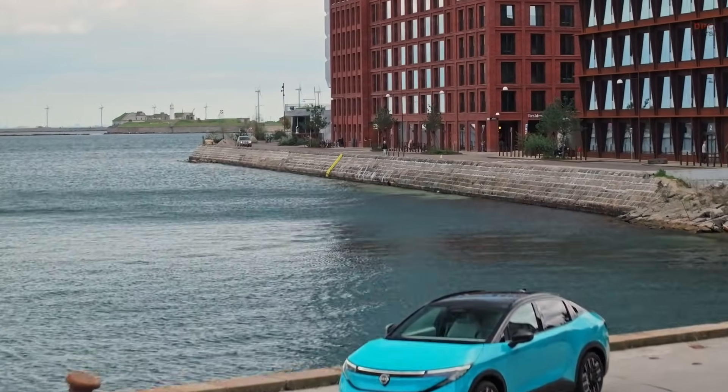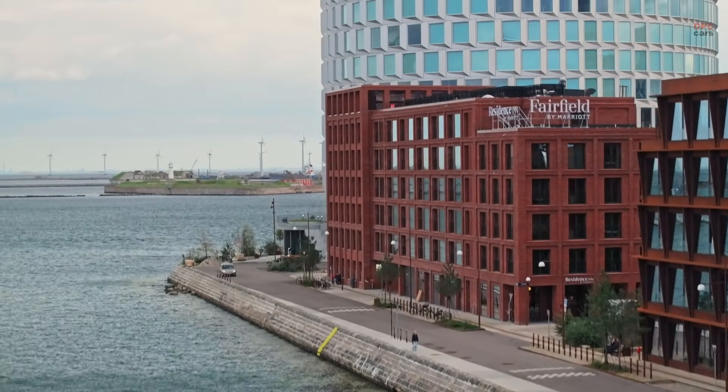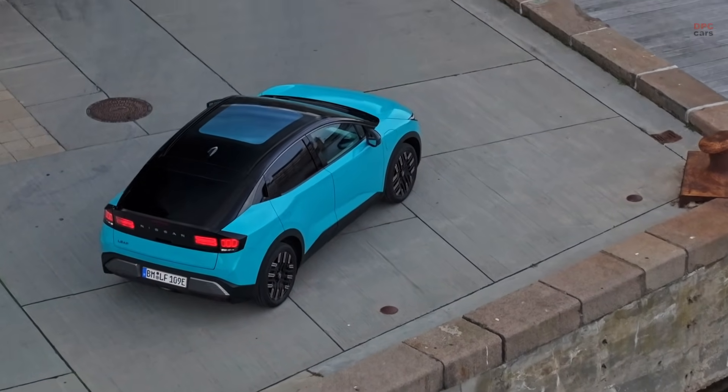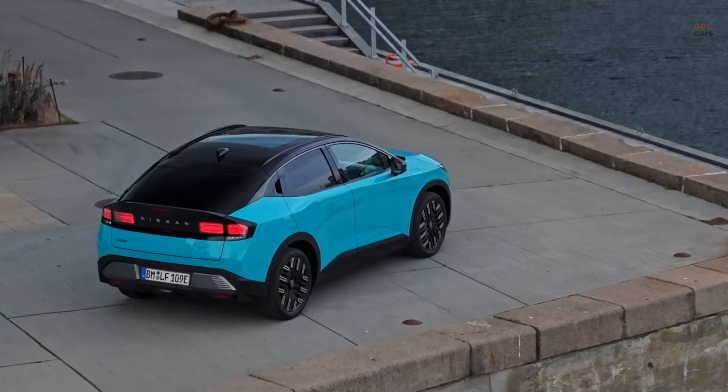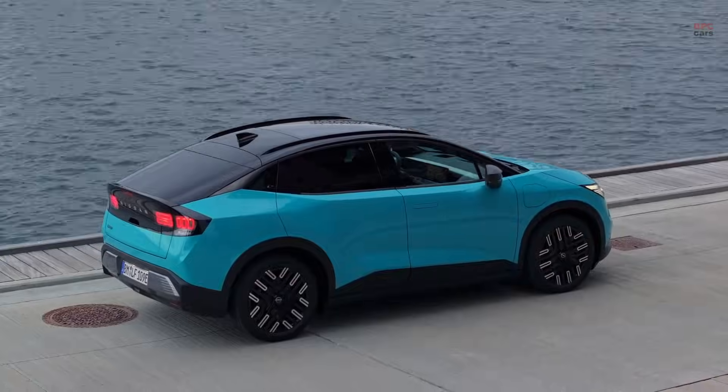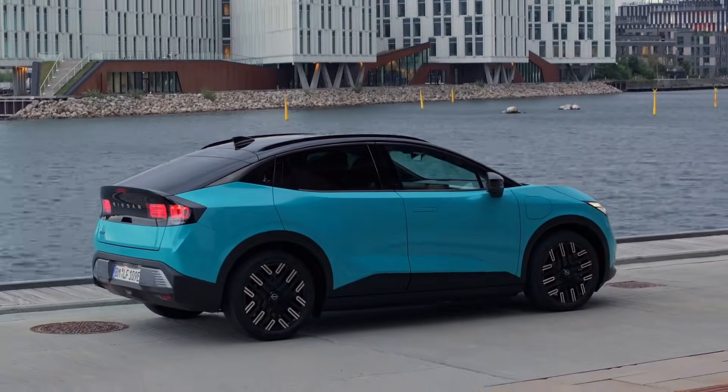At the end of the day, this is what progress looks like when it is real — a product, a factory, a battery supply chain, and a workforce that has been trained to deliver it. If you want the electric vehicle era to be more than talk, it has to look like Sunderland does right now.